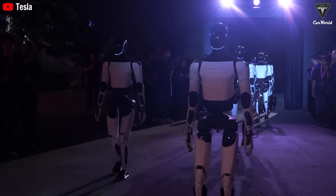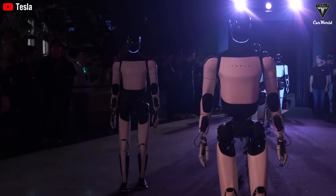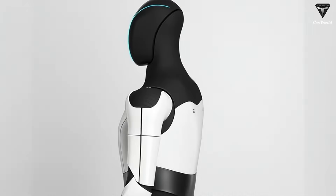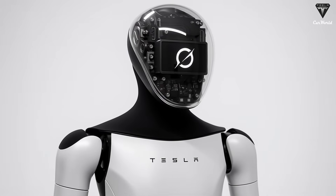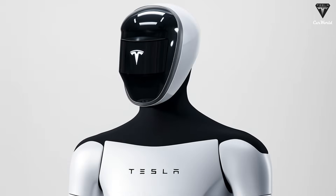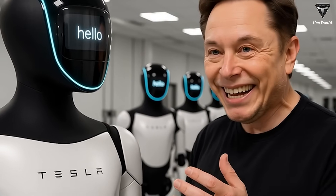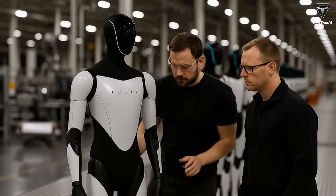At first glance, that number appears unrealistic, especially when compared to other humanoid robots that cost several hundred thousand dollars. But Tesla already manufactures the most expensive parts of Optimus at scale for its vehicles. High-efficiency motors, battery cells, AI computers, cameras, and sensors are not experimental technologies within Tesla's ecosystem — they are mature products refined through years of iteration. Optimus is, in many ways, a recombination of systems Tesla already knows how to build, arranged into a humanoid form.